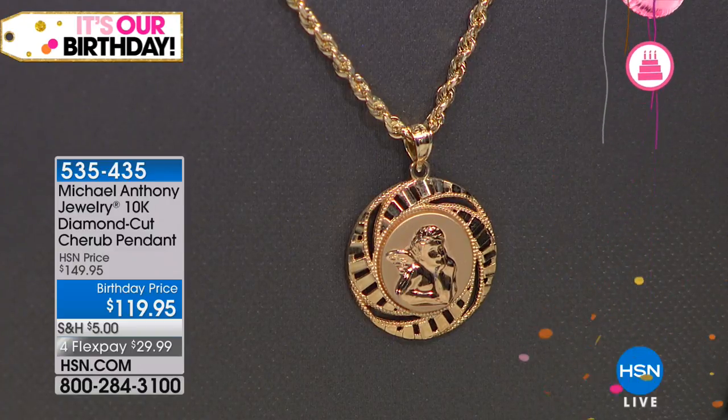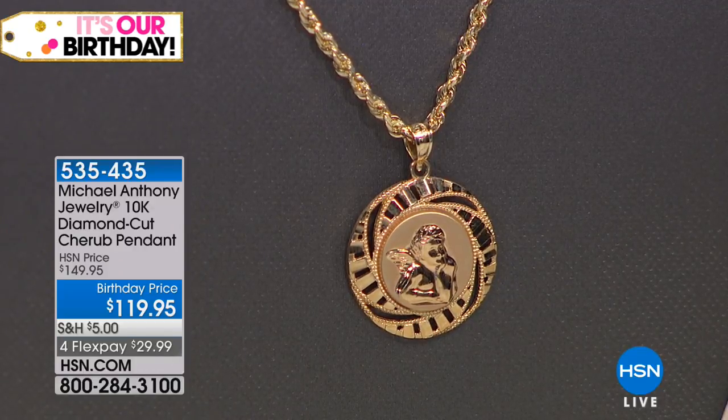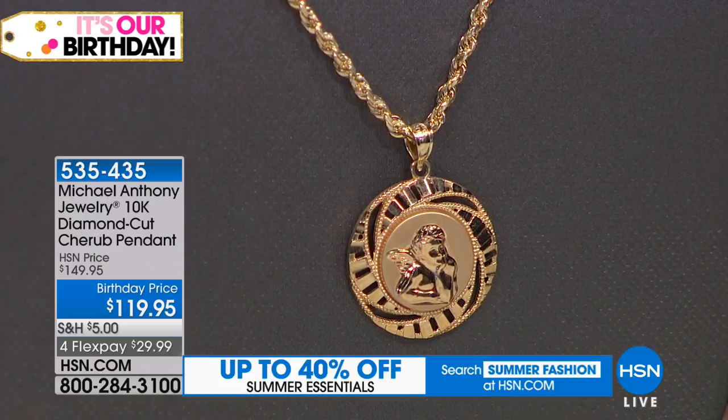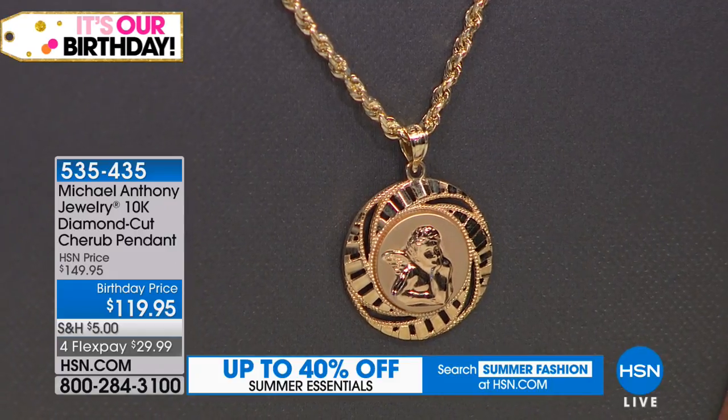It's still the truth. No doubt about it. Let's talk about our diamond cut cherub pendant. Talk about a design that has history. It is our gold cherub pendant, birthday price today at $119.95. This is a beauty — and four flex pays. Angie has on the two, the solid gold one, the 3.5 millimeter.